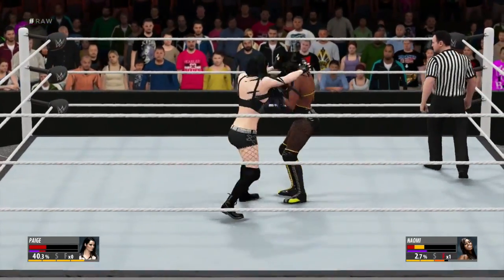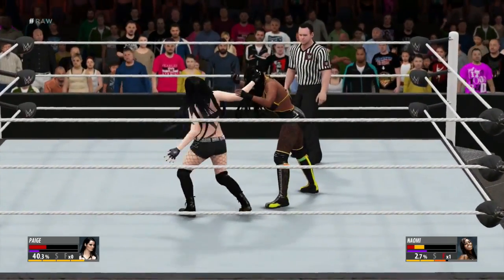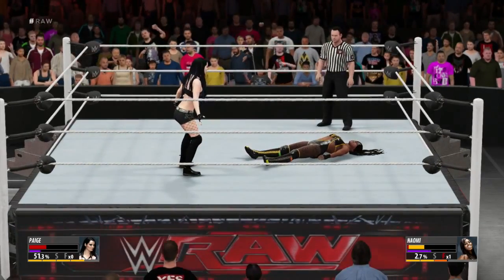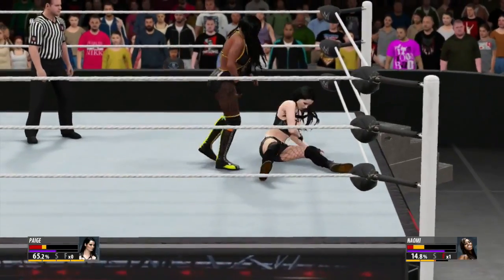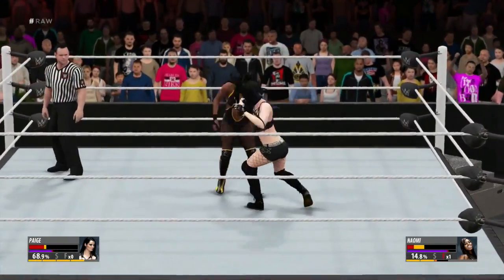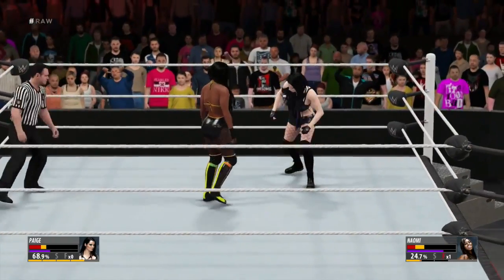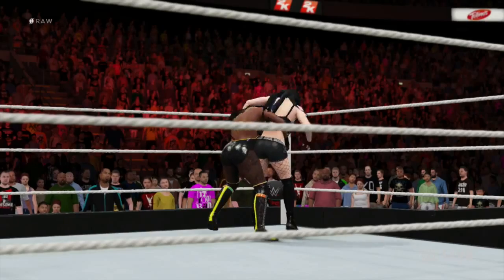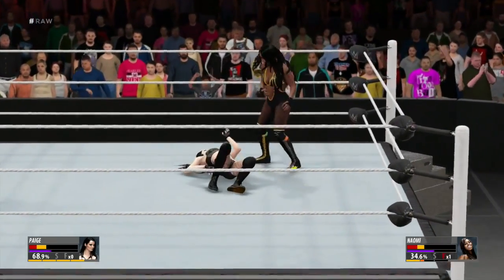She's got her sights set on her opponent. Paige finding a path of destruction — check that out! Not today — too fast! Staying on the attack. Quick thinking to avoid that. No — Paige is in deep trouble, real deep trouble.